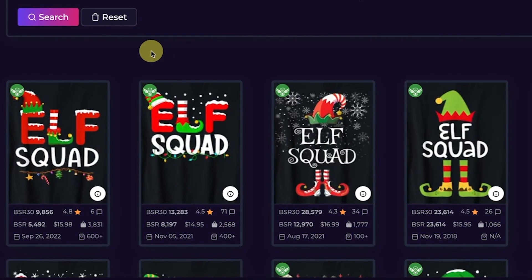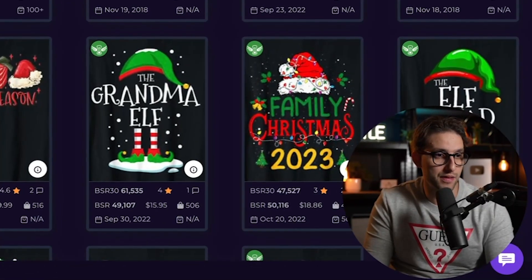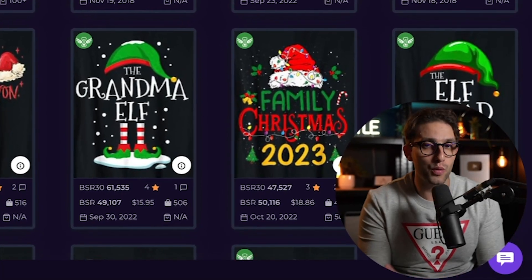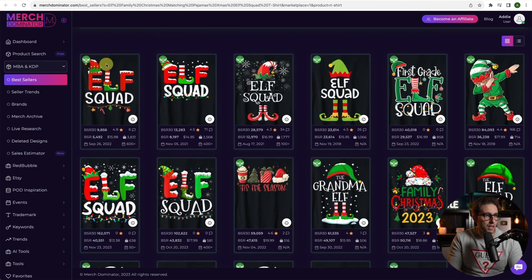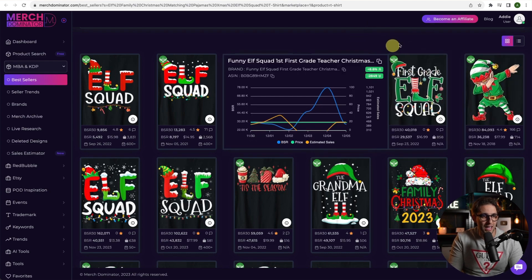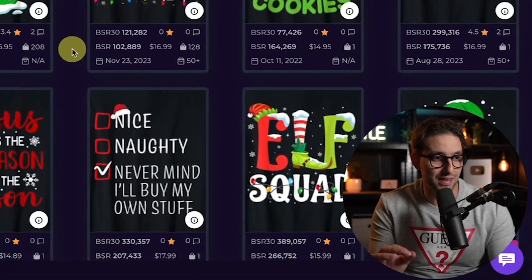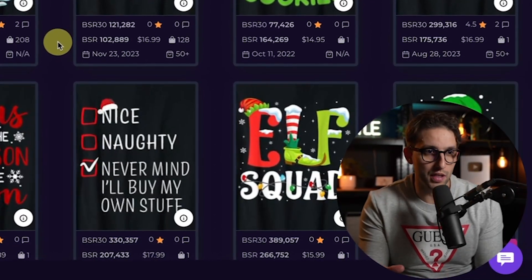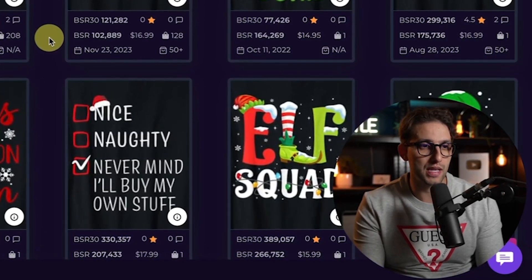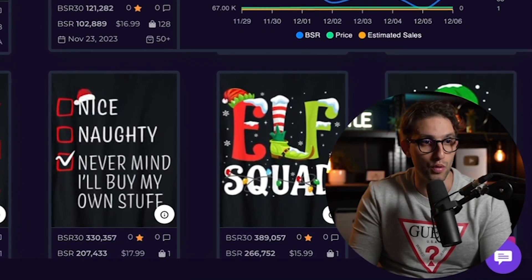The next one is Elf Squad. The BSR is absolutely ridiculous — it's selling really well. All these designs are pretty much the same — they use graphic elements typical for elves, like elf hats. You have to make sure you're using the right design elements. If you deviate from those niche-specific design elements, you're not going to sell well.